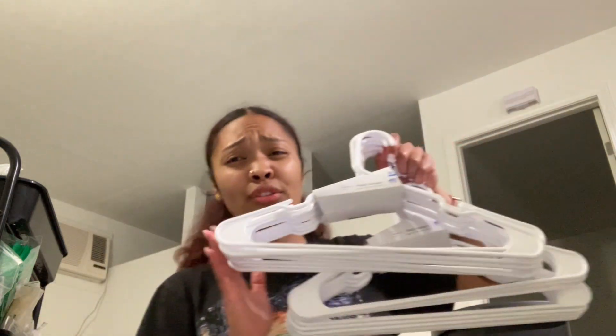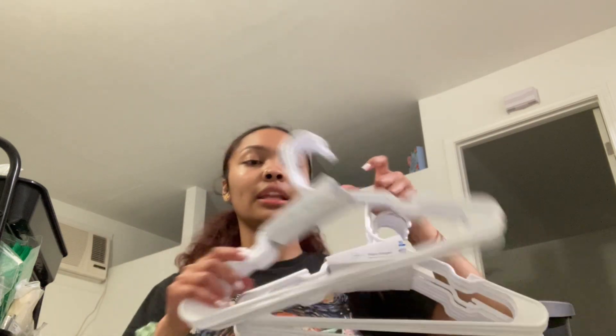Got some hangers. These are actually cheaper than the ones at Target. Because Target, I believe, upped their price at $3 for $10. And these are like $1.88 each.